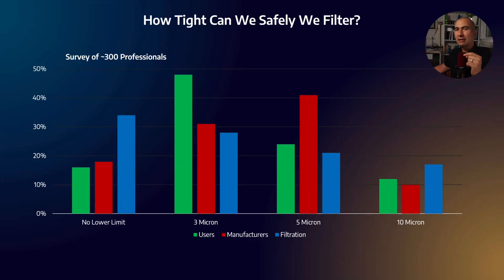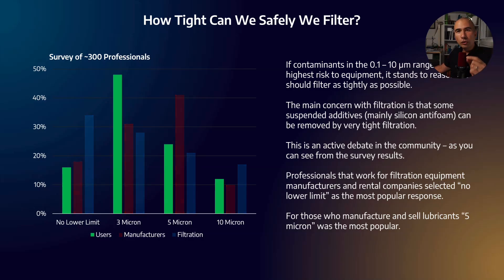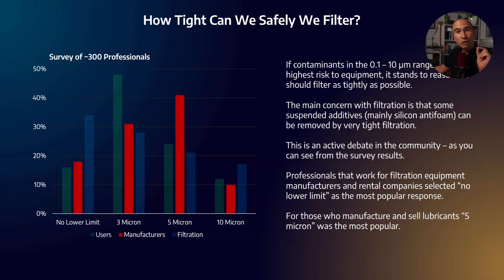The results varied quite a bit depending on job role. People who use lubricants mostly coalesced around 3 microns as the lower limit. People who sell or rent filters — those in the filtration business — had a bias toward tighter filtration. You could argue they have an incentive to do so, since tighter filtration generally means higher-margin, more expensive equipment. They would counter that there are technical reasons for filtering as tightly as possible given its direct relationship with machine reliability.